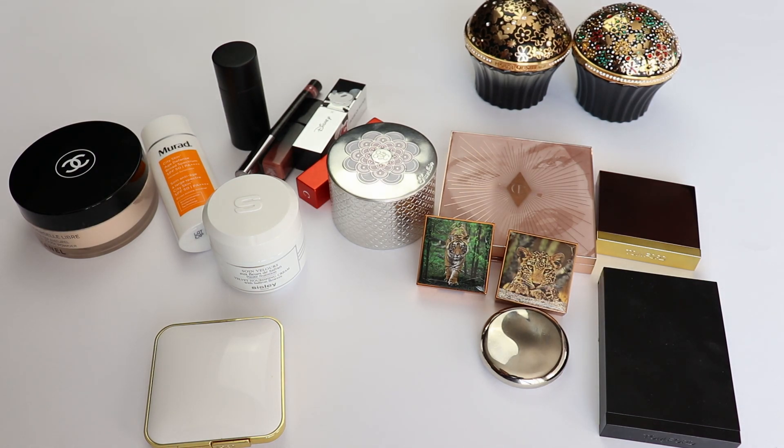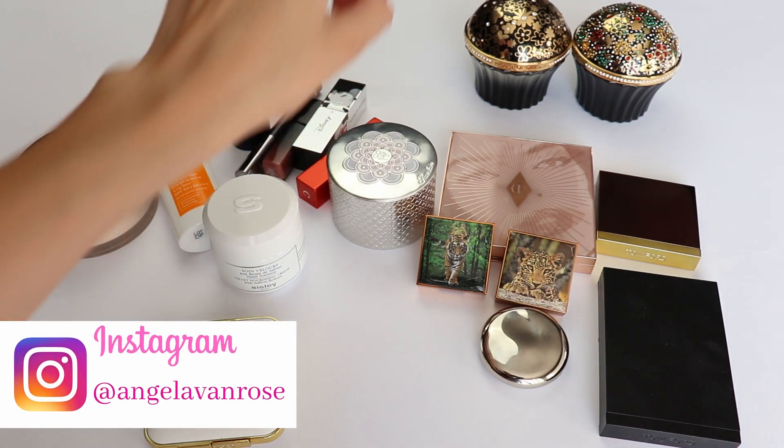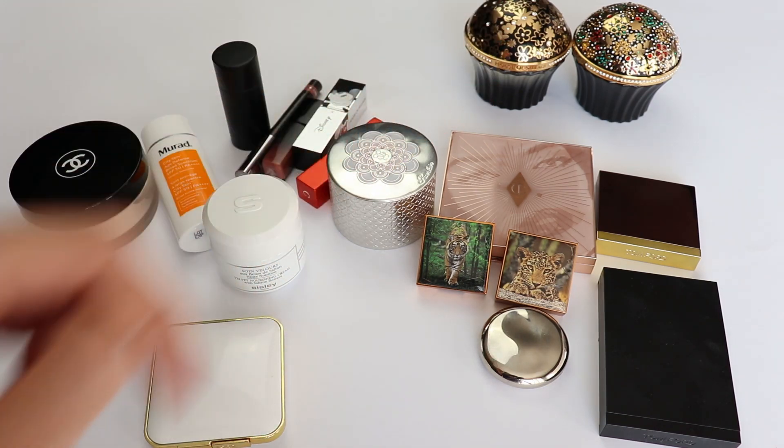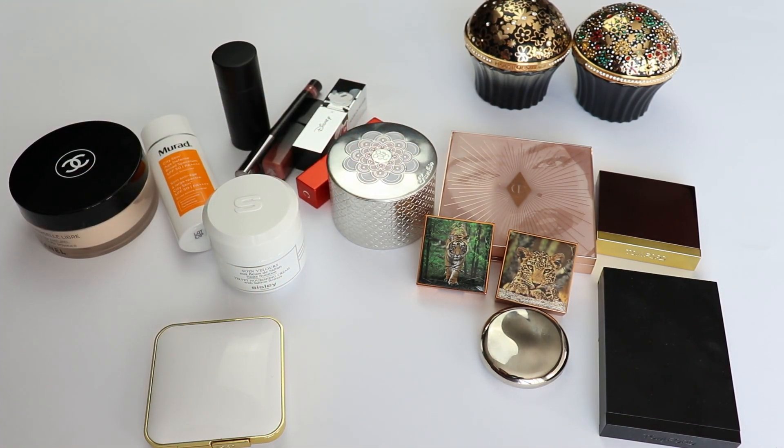Today I decided to film in natural light because it's a beautiful day and these are the last days of summer, so I decided that I want to take full advantage of the natural light. Everything you're going to see today is natural light and we are very close to the window. I have one soft box that is far away just to balance the lighting, and I've done a lot of tests before filming so you're getting the best possible lighting and seeing the products just as they are in real life. So let's go ahead and get started.